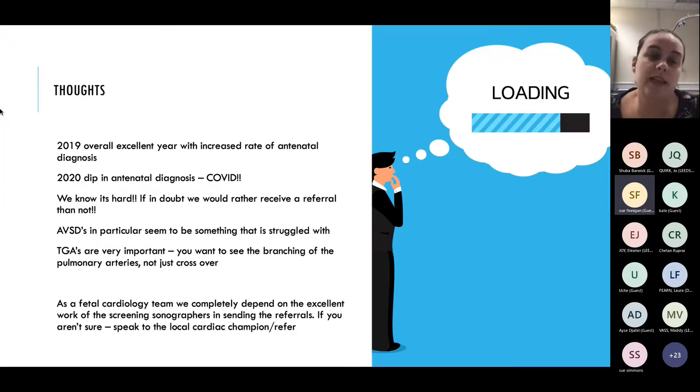Some thoughts: 2019 overall was an excellent year - we had an increased rate of antenatal diagnosis from the previous NICOR data. In 2020, COVID hit and everything went wrong, so there was a dip, but I think that was explained. We know it's really hard. If in doubt, we would much rather receive a referral than not. AVSDs in particular seem to be something that's struggled with - people think how would you miss an AVSD, but it's the big complete AVSDs that are very obvious. Some are less obvious and can be really tricky.